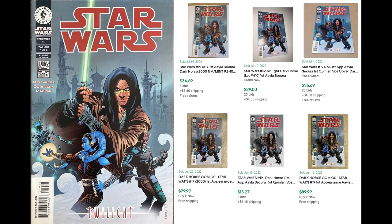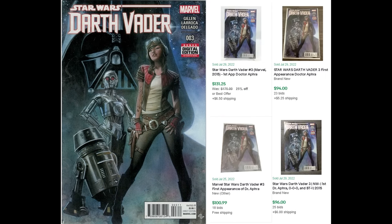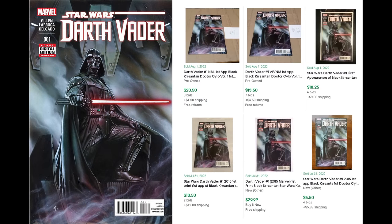Star Wars number 19 from the Dark Horse series — the first appearance of Aayla Secura — is going from about 15 to 50 dollars depending on condition. Definitely one to look out for. Darth Vader number three — the first appearance of Doctor Aphra — amazing Adi Granov cover. I love this issue; I have probably five to ten of them. I always pick them up in dollar bins. It's easily a hundred dollar comic book. Darth Vader number one — also a beautiful Adi Granov cover — is the first appearance of the Black Krrsantan the Wookie from the Boba Fett show. Maybe a 10 to 20 dollar issue.